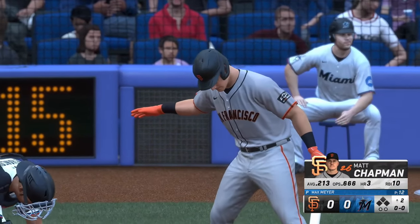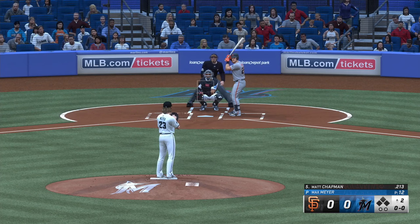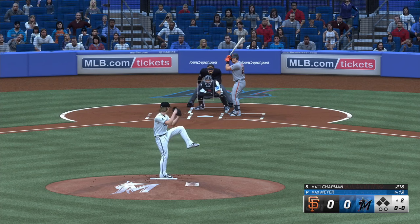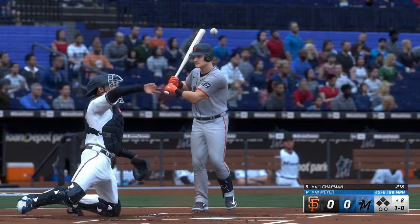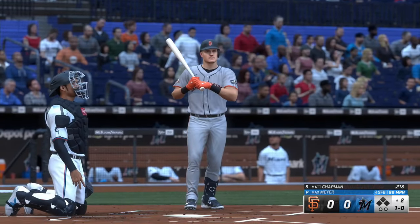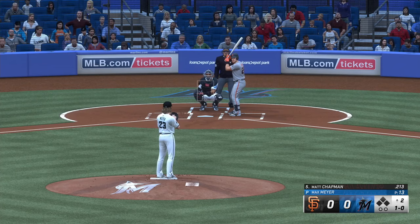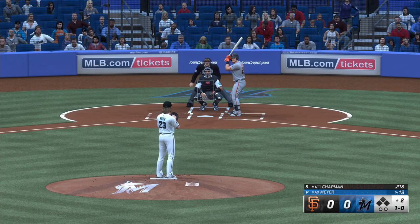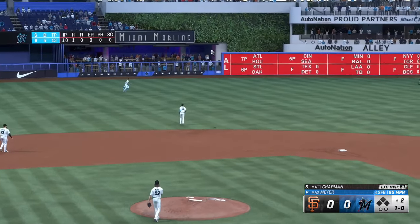New inning getting started. Now the veteran third baseman Matt Chapman. Meyer back to work — way upstairs, ball one. And here comes one out towards left center.